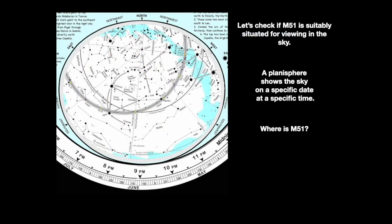M51 is visible from middle northern latitudes in the early evening from mid-April through mid-August. Dial the observing date and time on a planisphere to see if the handle of the Big Dipper is suitably located, or you can check one of the many apps available that show features in the night sky.